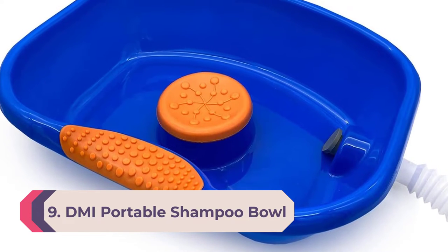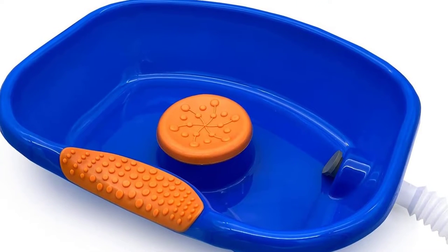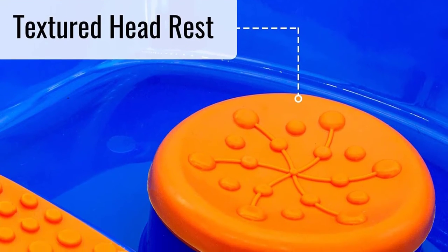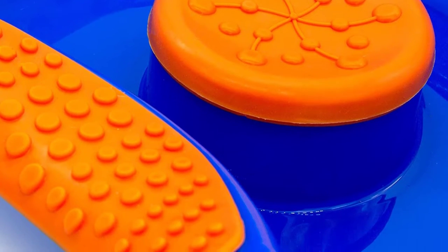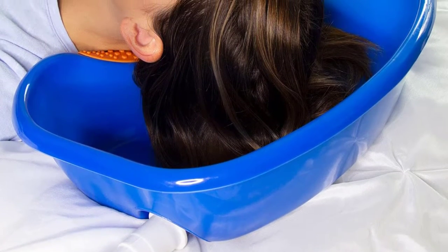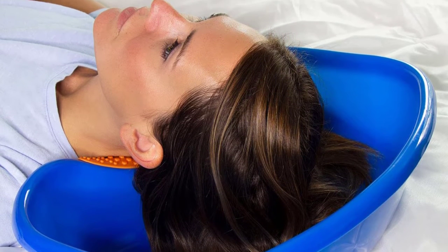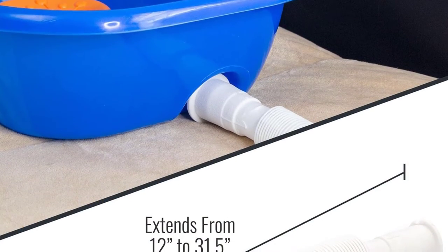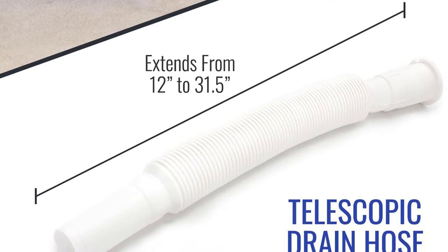Number 9: DMI Portable Shampoo Bowl. This portable shampoo bowl makes washing, cutting, and coloring elderly, disabled, or bedridden individuals' hair easy, safe, and convenient. The hair rinser basin is intended to comfortably support the head and neck and is designed to be used with the aid of a caregiver while the user is laying flat in bed. It includes a hose and stopper to conveniently remove or seal water inside the basin.